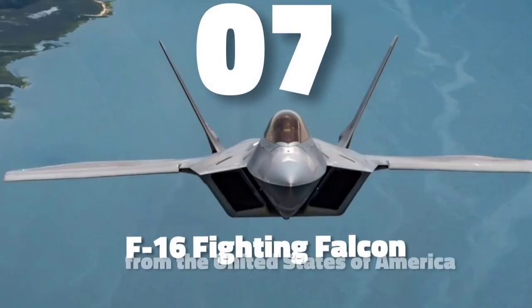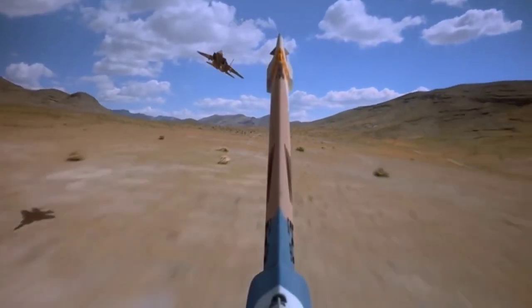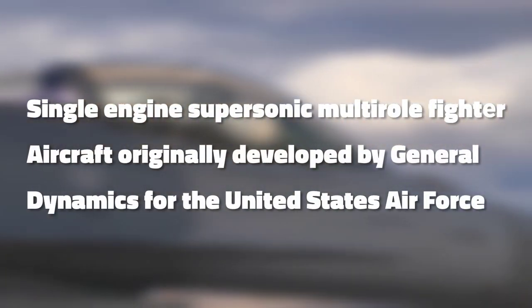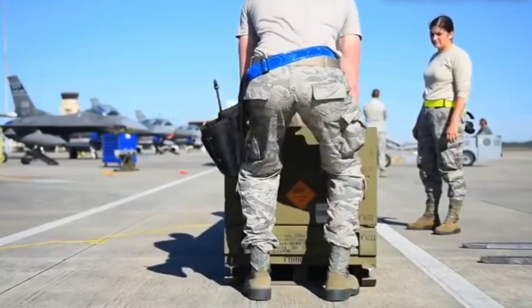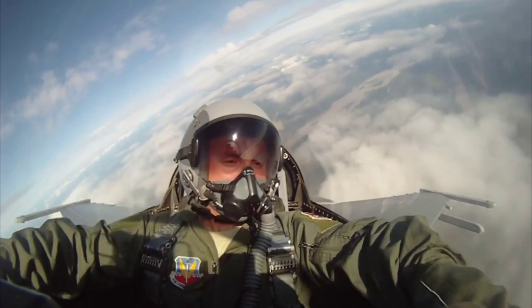Number 7 is the F-16 Fighting Falcon, also from the United States. The F-16 is one of the most popular aircraft in the world thanks to its combat-proven advanced capabilities. Originally designed for Air Force missions, the F-16 evolved into a multi-role fighter jet. The General Dynamics F-16 is a single-engine supersonic multi-role fighter aircraft originally developed by General Dynamics for the United States Air Force. The F-16 Block 70/72 combines capability upgrades, most notably the Advanced Active Electronically Scanned Array Radar (AESA), with new avionics architecture and structural upgrades extending the aircraft's structural life by more than 50% beyond previous production F-16 aircraft.